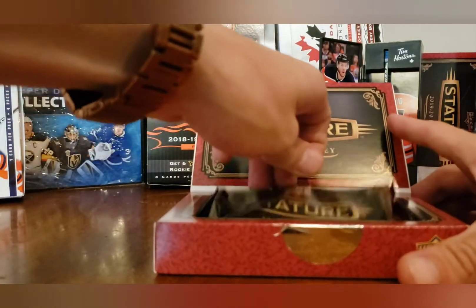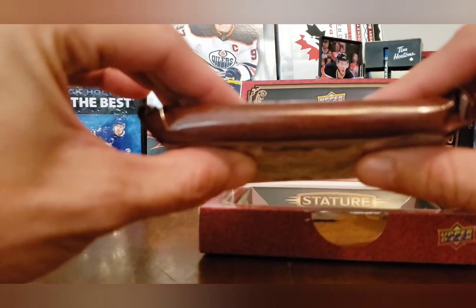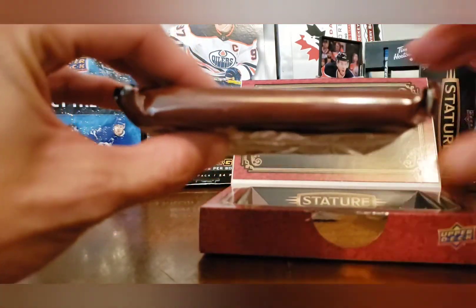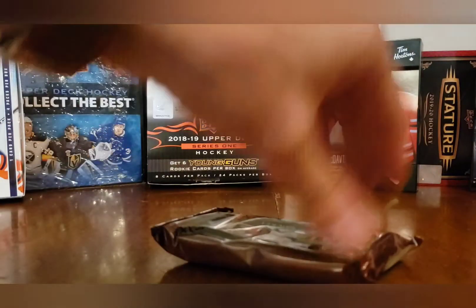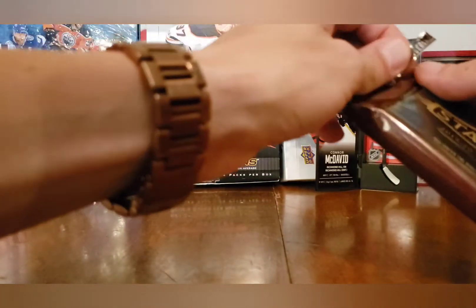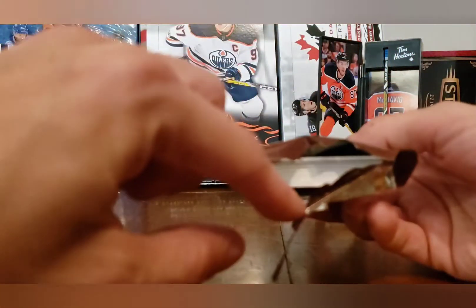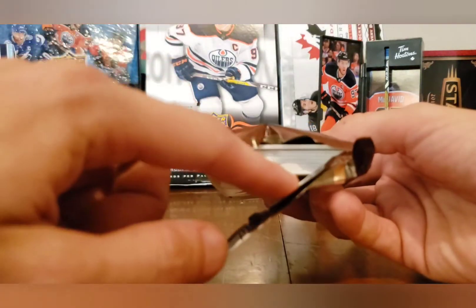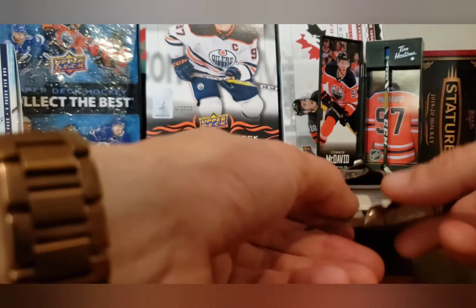Okay, pack number two. Is this one any thicker? This one's a little bit thicker, so let's hope there's something fun in this. This one does feel a little bit thicker for sure, a little bit heavier. I've yet to hit a patch in a Stature box — I would love to. Unfortunately there is no patch in there as you guys can see. Really heavy though, thicker than the last pack for some reason, at least it looks thicker.